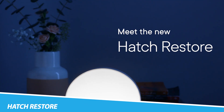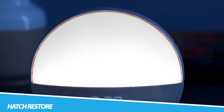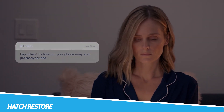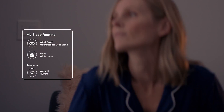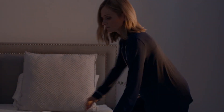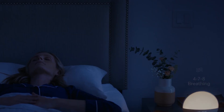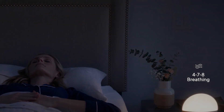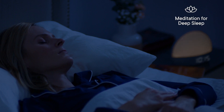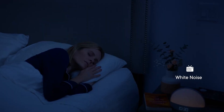Hatch Restore. Hatch Restore transcends the conventional definition of an alarm clock, presenting itself as a holistic sleep solution that nurtures a restorative sleep routine. Beyond its sleek and unobtrusive design, this device incorporates smart lighting, soothing sounds, and a sunrise alarm to create a serene bedtime environment. The gradual awakening facilitated by this simulated sunrise ensures a gentle start to the day, setting a calm and peaceful tone from the moment one opens their eyes.